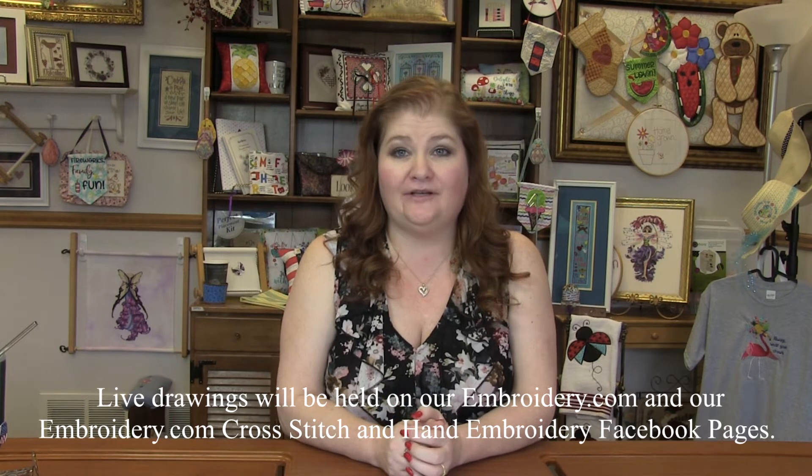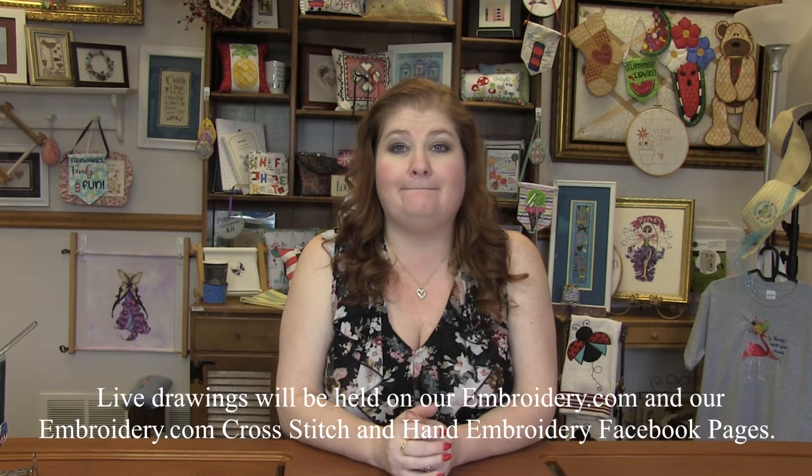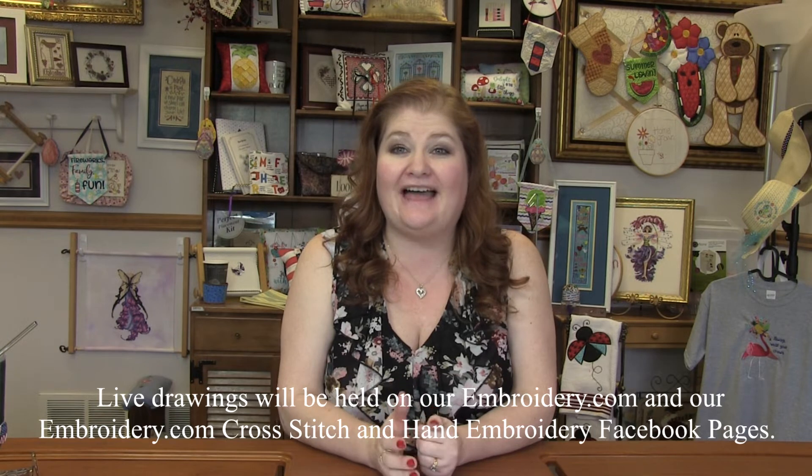Every Friday, starting July 5th, going through the 12th, the 19th, and ending on the 26th, I will go live on both our Embroidery.com and our Embroidery.com Cross Stitch and Hand Embroidery Facebook pages at noon mountain time, and we will do our live drawing.